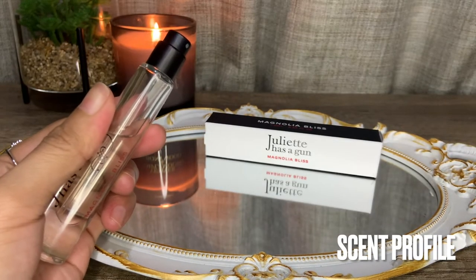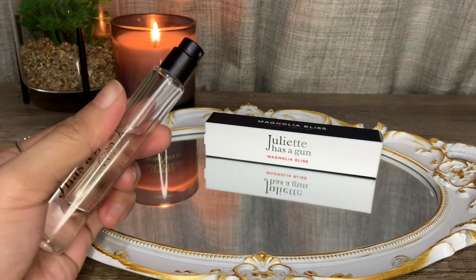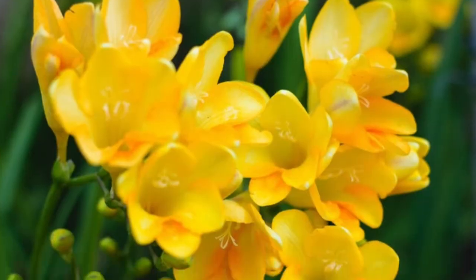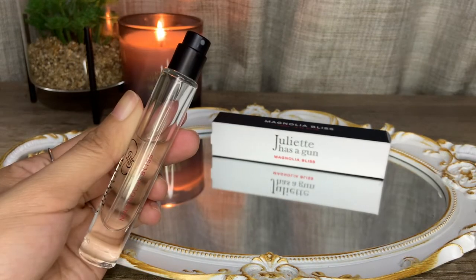Magnolia Bliss is a floral fruity fragrance, unisex targeted, and comes in Eau de Parfum concentration. I couldn't find the perfumer for this one. Top notes are bergamot, petitgrain, lemon, and ginger. Middle notes are nectarine, magnolia, freesia, peony, and green guava. Base notes are ambroxan, musk, tonka bean, and vanilla.